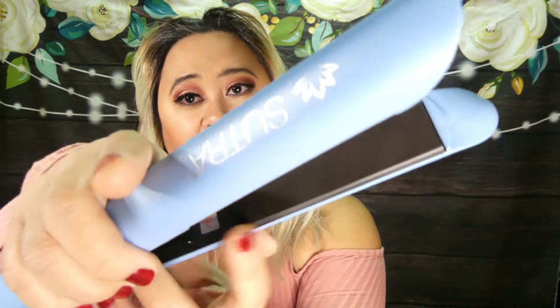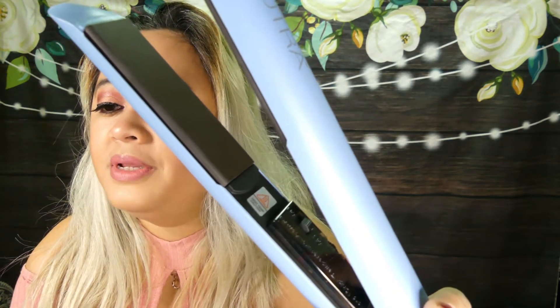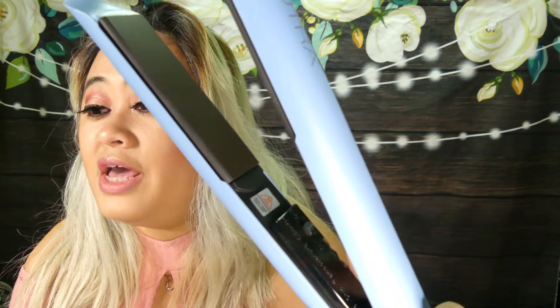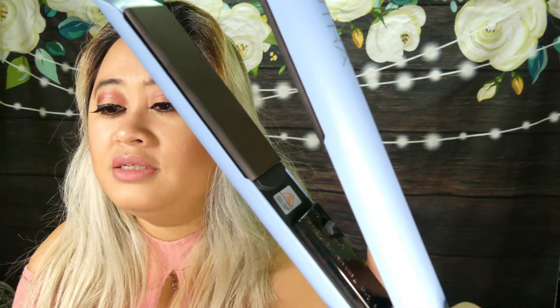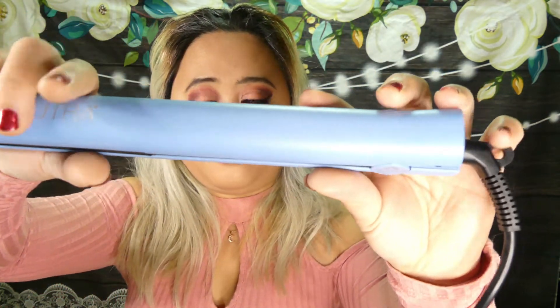These flat plates — the magnetized ceramic plates deliver consistent heat along the entire length of the plates for silky smooth hair. The ceramic flat iron generates negative ions to combat the dryness and frizz created by the positive ions in the air and hair. I do like the flat iron in my hair — always good to have a backup.